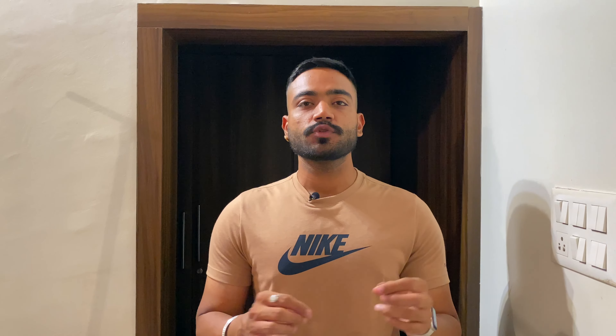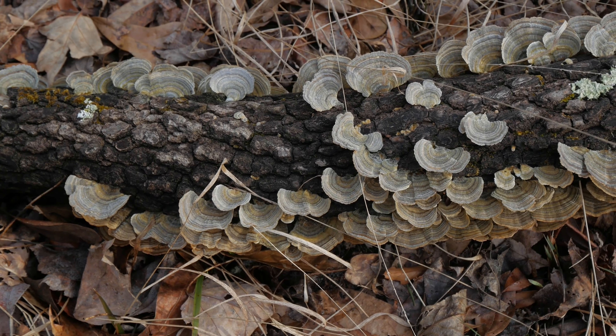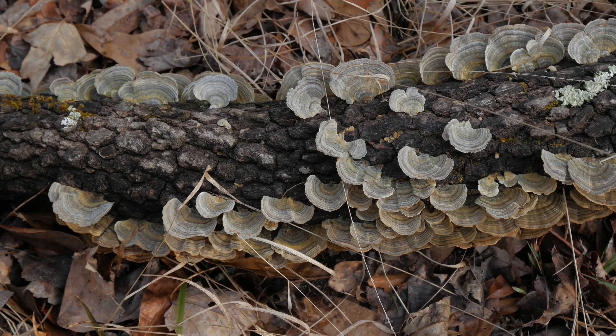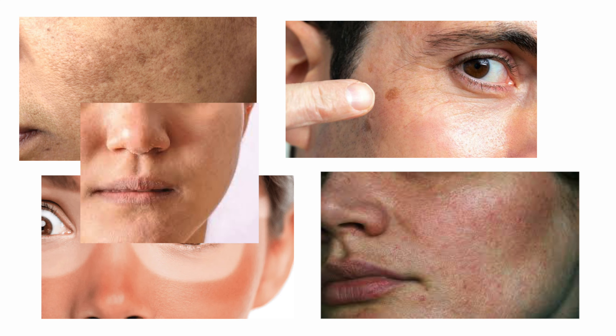We will quickly talk about Kojic Acid — what exactly is Kojic Acid. Kojic Acid is basically a kind of ingredient which is derived from a certain kind of fungi. If you get a good quality Kojic Acid, then it will help you treat pigmentation, tanning, dark spots, uneven skin tone, dull skin, melasma and more, very effectively.